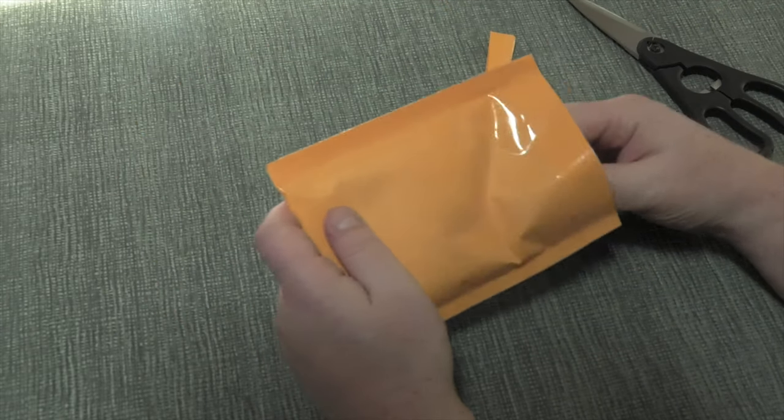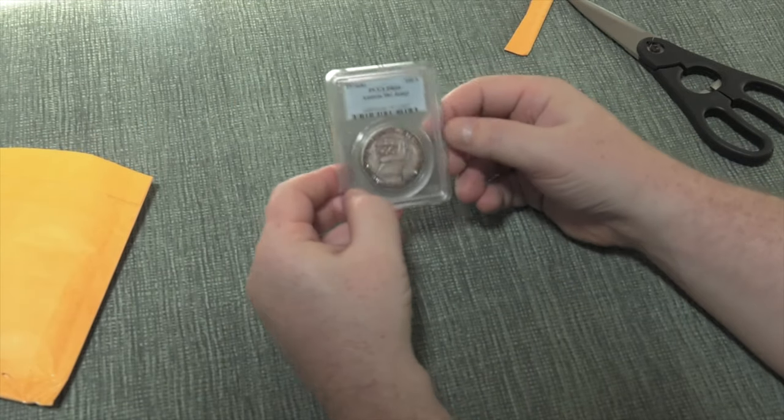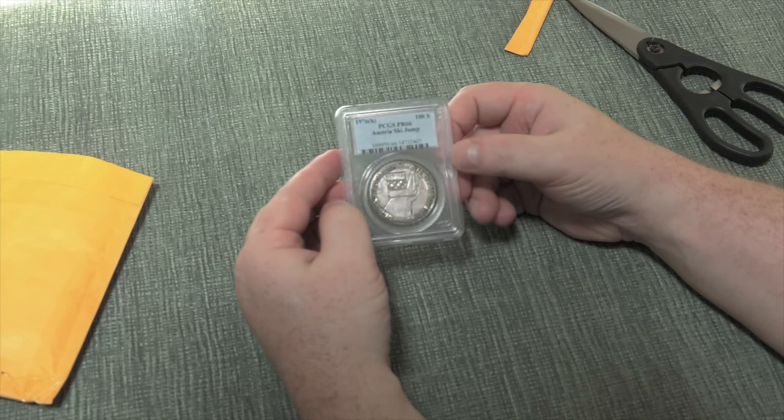We buy several coins at a time, so I don't even know which one it is until I pull it out. Oh, really cool — so this is a 1976 100 shillings silver coin from Austria.